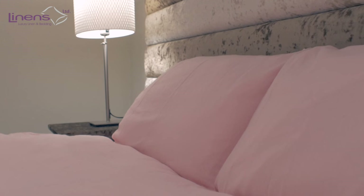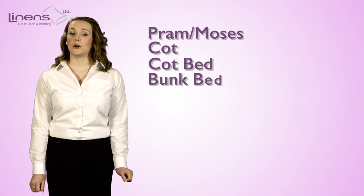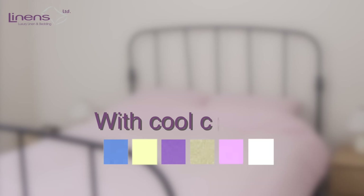Our extensive size range includes pram/moses basket, cot, cot bed, bunk bed, single, three quarter, double, king and super king, with cool colours in blue, cream, lilac, natural, pink and white.